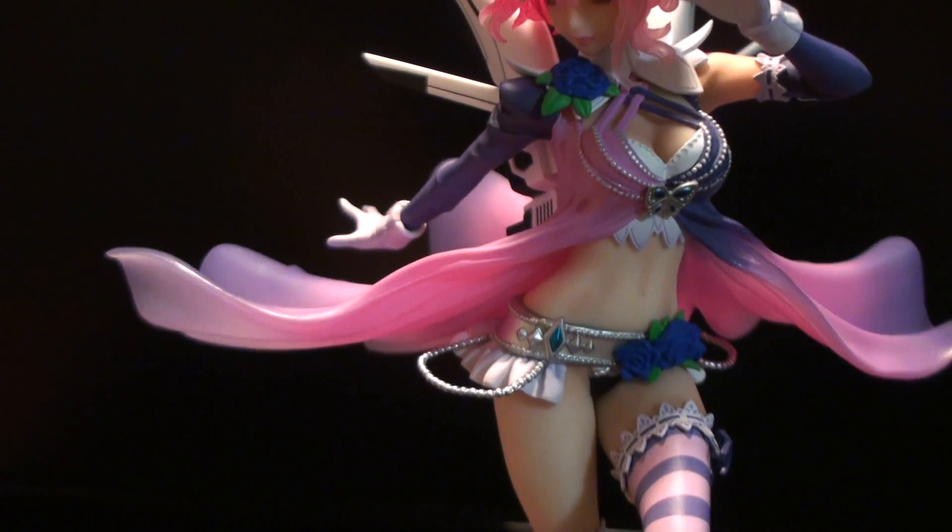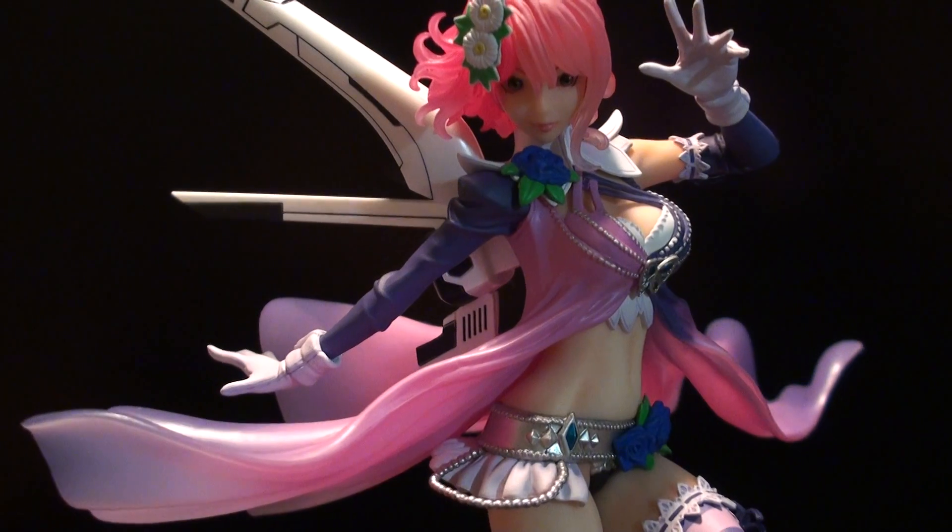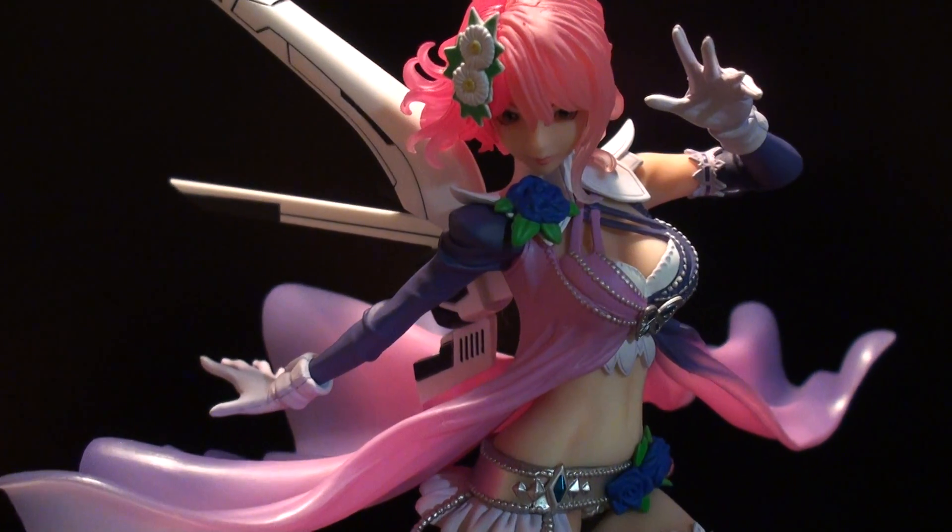I'm not a huge fan of Tekken. I really like the characters, but the fighting style — I'm more of a 2D fighter kind of guy. So I never really got into Tekken, but the characters are awesome and the storylines are crazy.